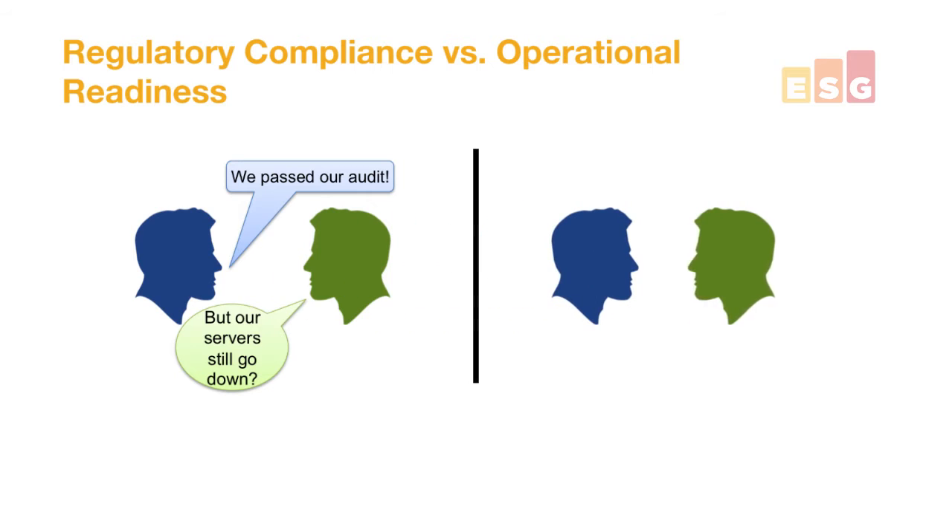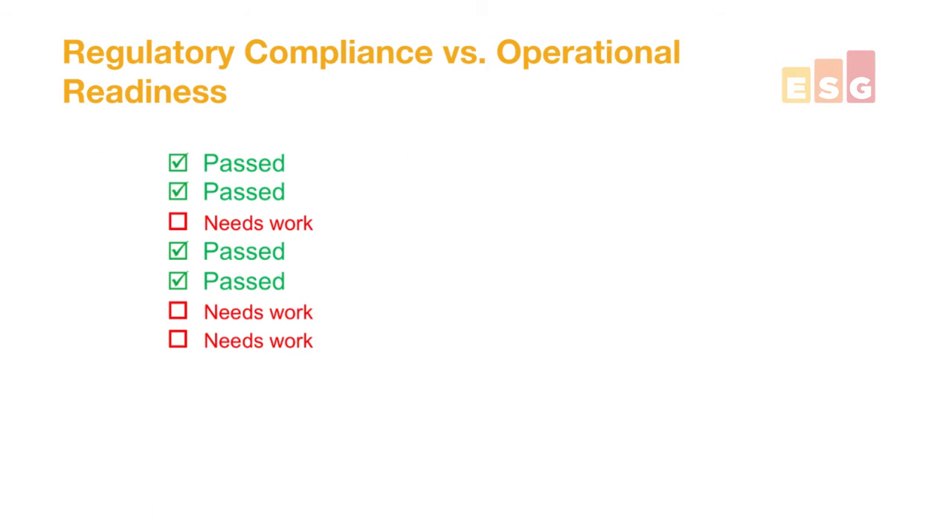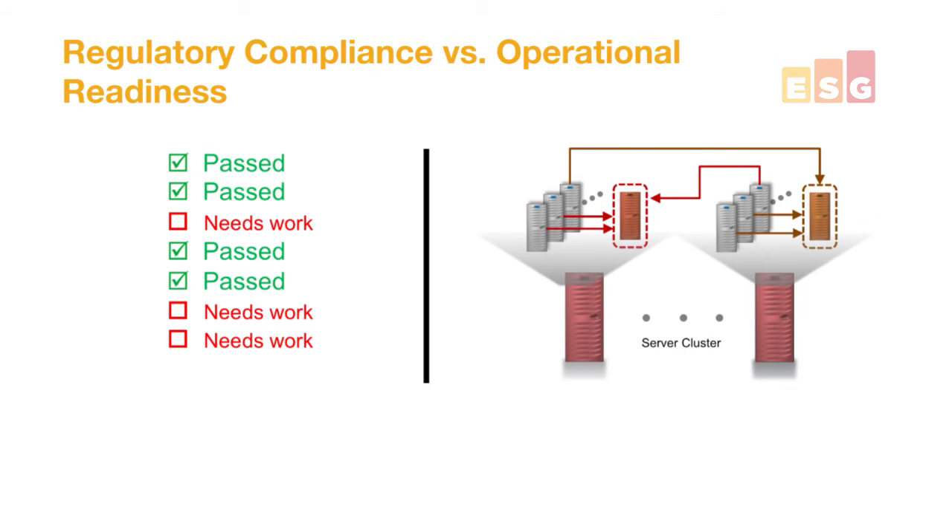You could also turn that conversation around where the green guy says, "Hey, our service level agreements have never been better." That's awesome. And the blue guy is saying, "Yeah, but we couldn't prove it, which means we got fined." There's a gap between what people think of as regulatory compliance — meaning are we passing all the rules that are written down — versus operational readiness, meaning do we really know that all of our servers are holding data as long as they're supposed to and can be recovered as fast as they need to. It's the difference between a checklist, which is what you get from regulatory compliance, versus an IT schematic, which is what you get from operational readiness.